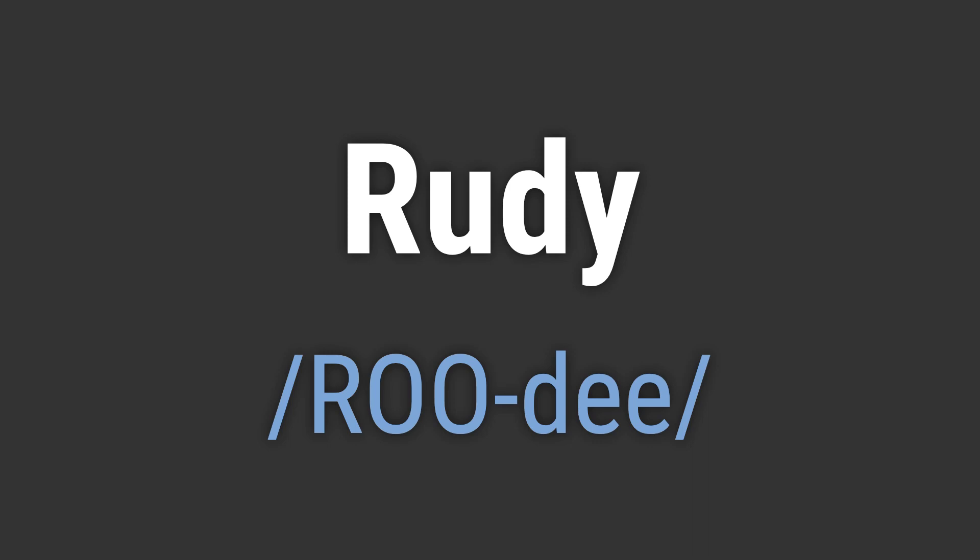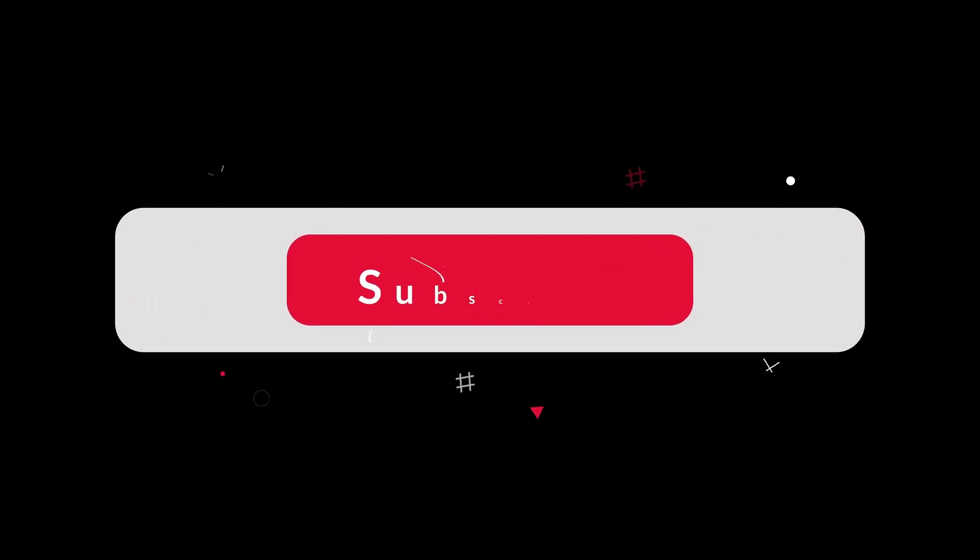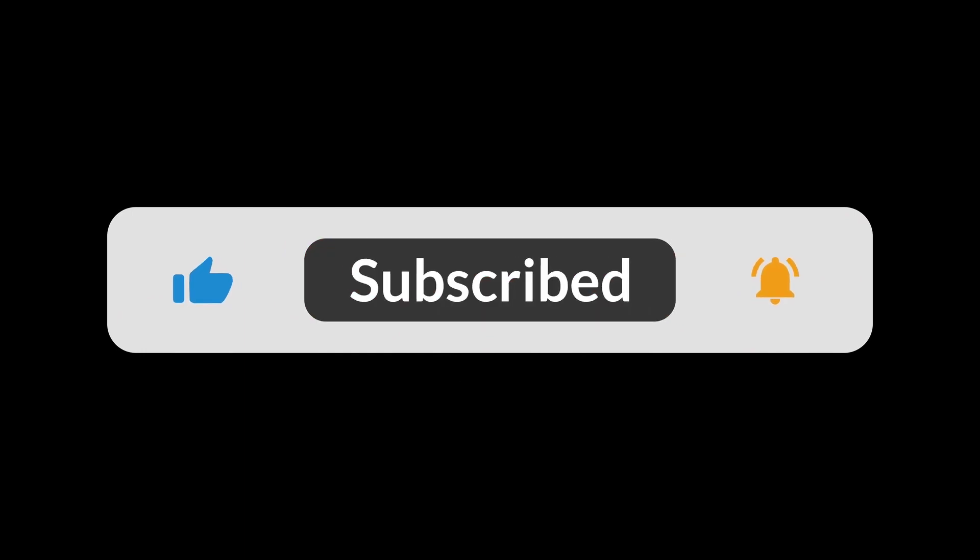Like, hello Rudy. Goodbye Rudy. If you found the video helpful, hit the like button and subscribe for more on commonly mispronounced words. Thanks for your support.